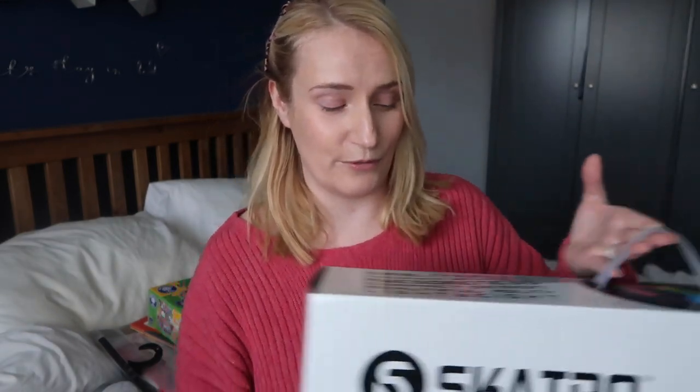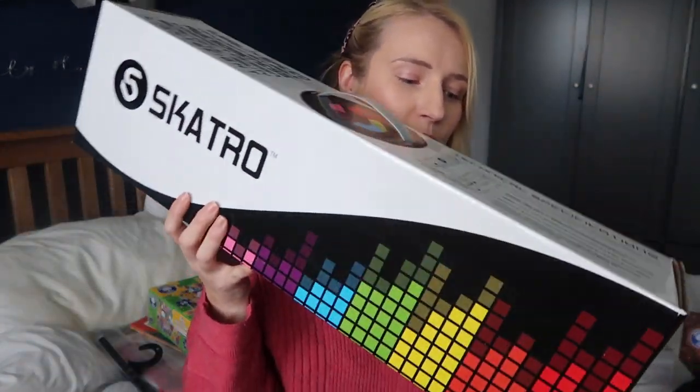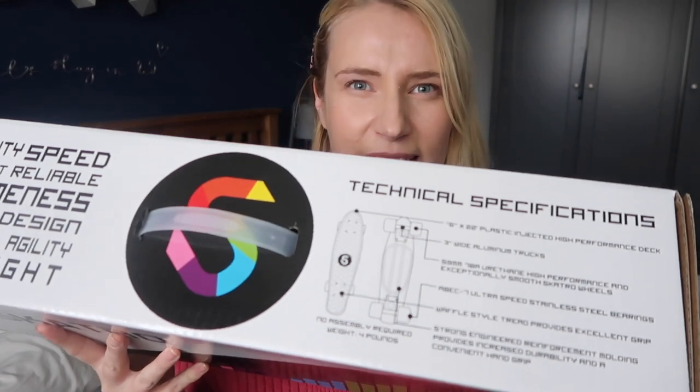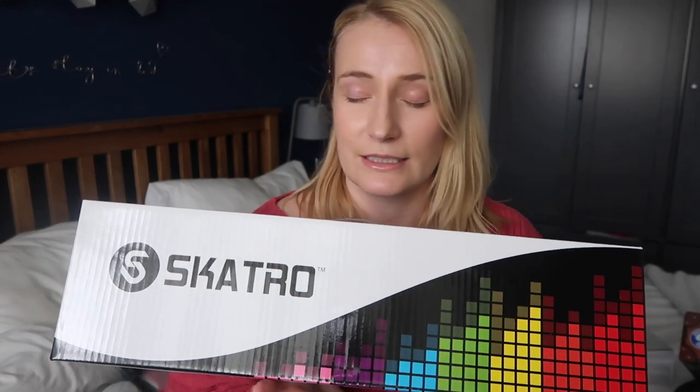For my eldest daughter, she has been going on and on about having a skateboard for months now. So I have got her a skateboard. This one came from Amazon, it's by Skatro, and I had to research quite a lot. There are all sorts of skateboards out there for kids her age but it was one of those things where you know nothing about the subject. This one apparently should last her for a few years if she really enjoys it. She loves her scooter so I'm hoping she'll really like the skateboard.